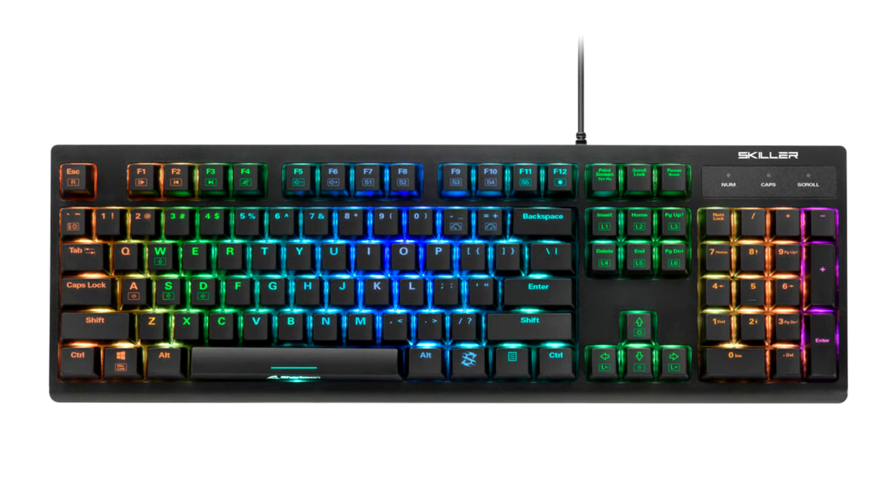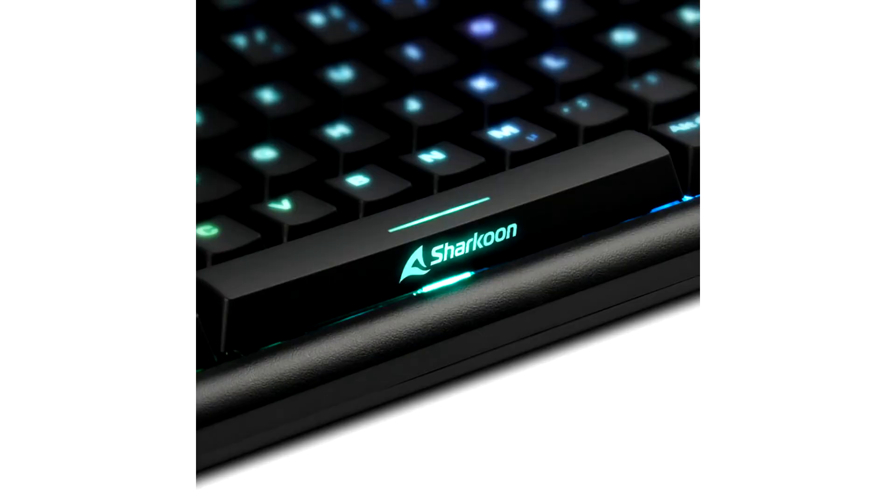This is a mechanical keyboard which has durable mechanical switches, available with or without feedback, and should thus be suitable for prolific writers and casual gamers as well as eSports enthusiasts.